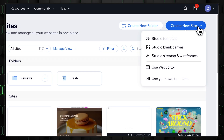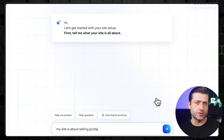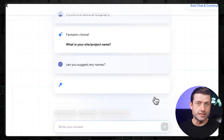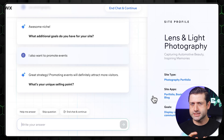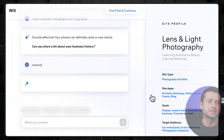Just hit 'Create New Site' and a chat-like AI assistant pops up. It'll ask you a few straightforward questions about your business, your design preferences, and the features you need, like a blog or an online store. Then it starts building. Quick tip: don't overthink your answers — just reply to what the AI asks.